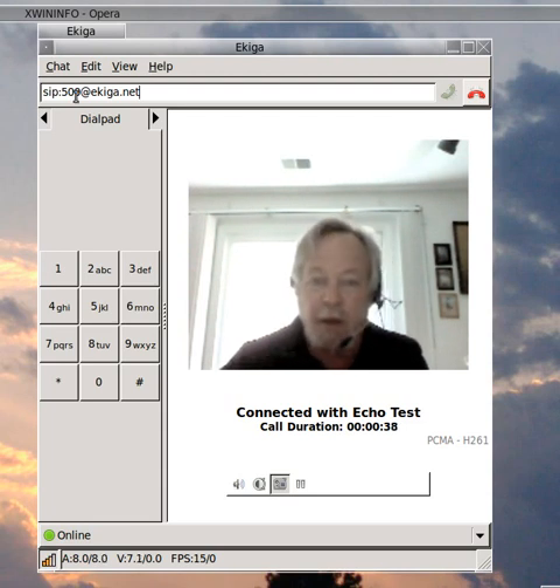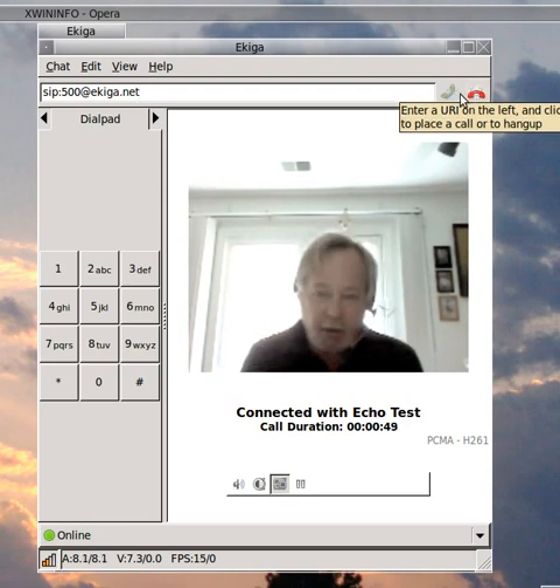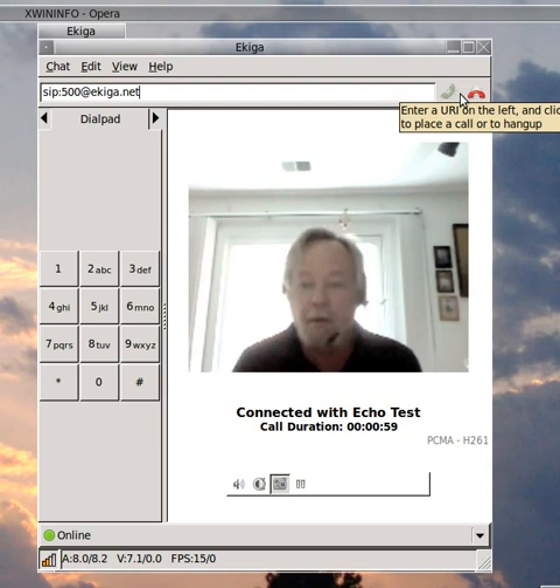The other Echo Test number, as you see up here, is 500 at Akiga.net. If you call that, you go right into the Echo Test without a callback. When I was testing this, I would call 500 to make sure I could get out, and once I was confident I could get out, I would then call 520 to make sure that not only could I get out, but that other people could get in.